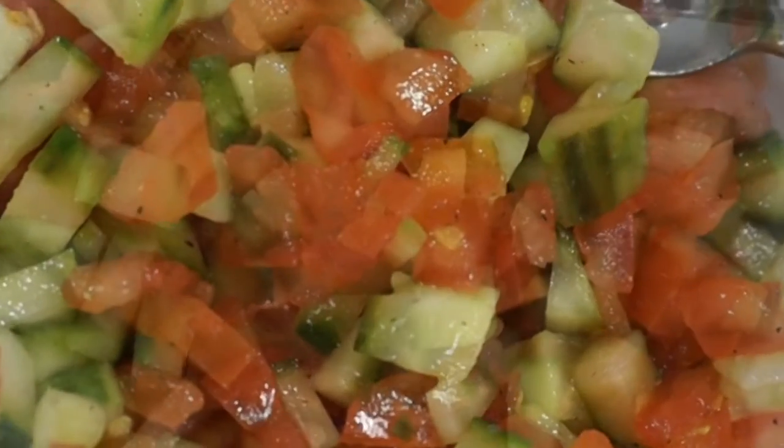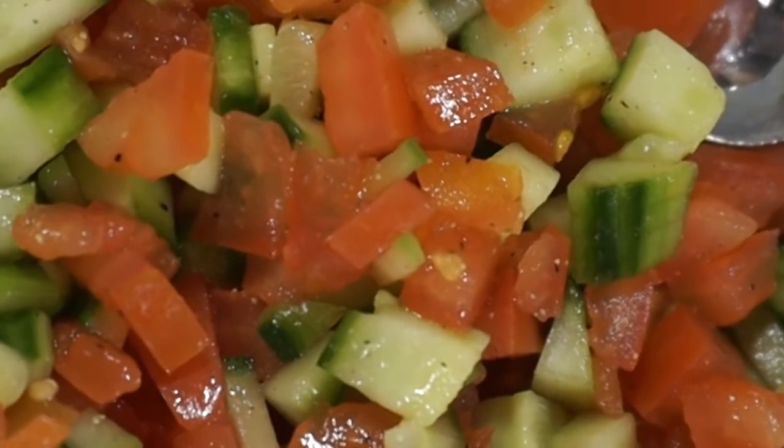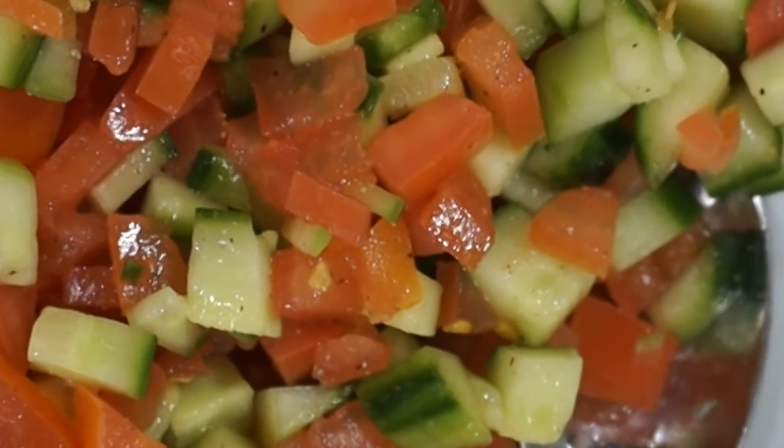I'm not the biggest cucumber fan — I do love tomatoes — but there's nothing more iconic on the table than an Israeli salad made from cucumbers and tomatoes. So we're gonna give it a go, I'm gonna give it a try again, homemade style. Let's go.